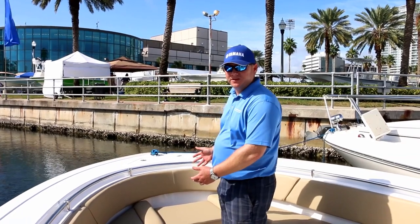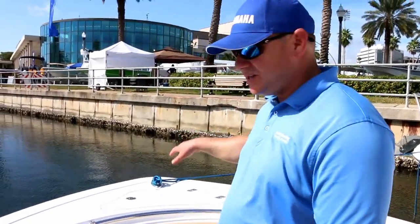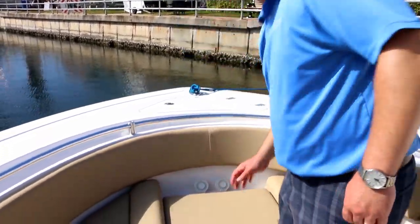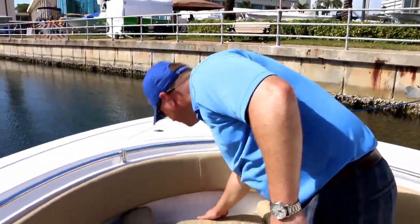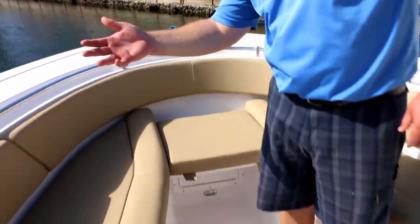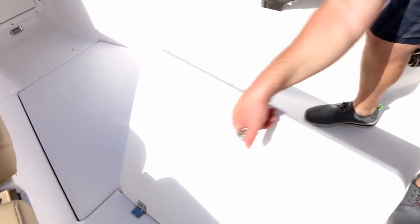Up here on the bow, there are a lot of noteworthy features, one of which is the removable bow filler board. This comes out allowing full access to the anchor windlass. The windlass anchor system has a switch on the console, but it also has a switch here at the bow, which makes it very easy for somebody to operate the windlass while the captain is tending to a line or watching his electronics. There's a nice big anchor locker that houses this windlass. Where I'm standing is the bow power rise table — comes up and down with the touch of a button.